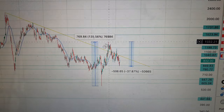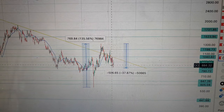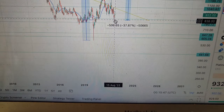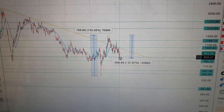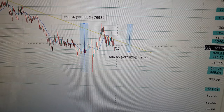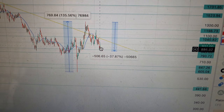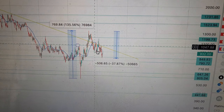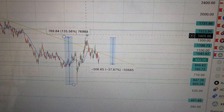Since that peak we've seen a healthy correction — I wouldn't call it a crash in the price or anything. We came down to a low in July at around the $850 level and have since come back up. So that's about a 40% retracement from the high to that low, and we're now back up, sitting around 30% down from that high.